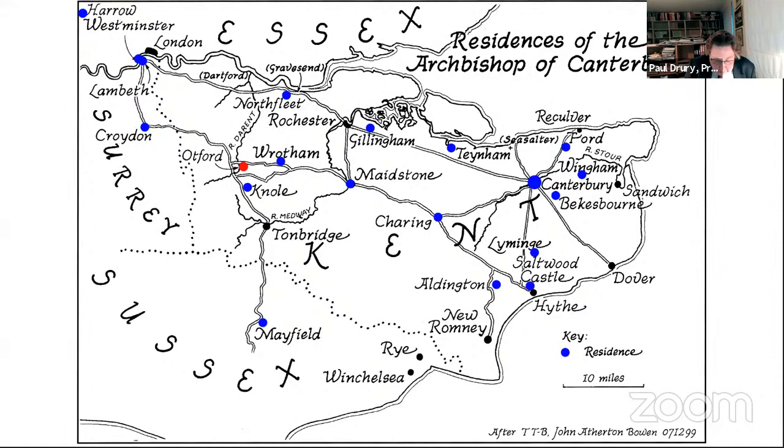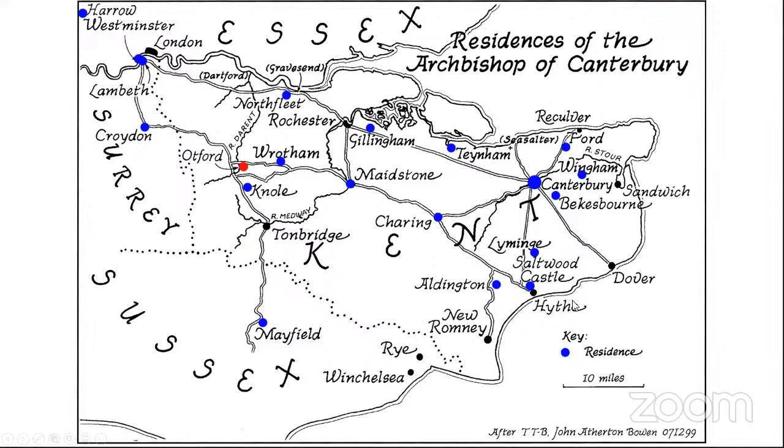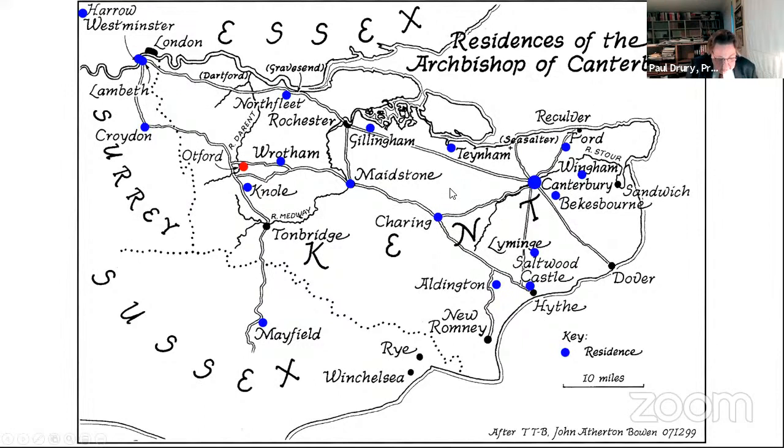Otford was one of several houses on the favored southern route taken by the Archbishops when traveling between Canterbury and Lambeth Palace. These journeys were pretty frequent between their two major residences. The route followed the foot of the North Downs, with stops at Charring in the east, Maidstone, Otford, and Croydon. From 1456, the nearby house at Knoll was also used in conjunction with Otford, gifted to the Archdiocese by its initial builder, Archbishop Boucher.